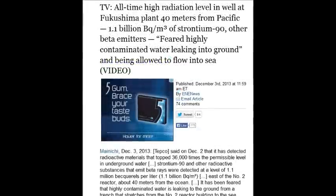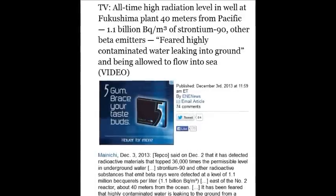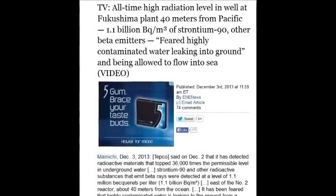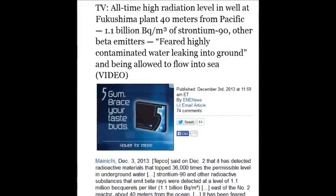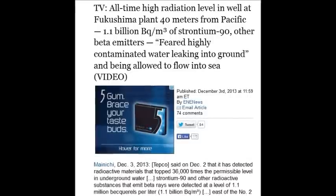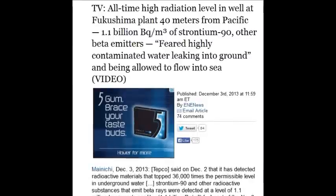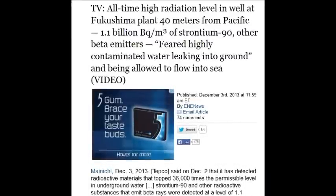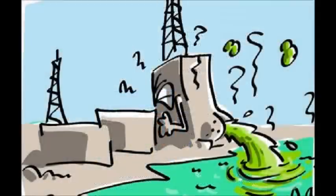On December 3, 2013, all-time high radiation levels in the wells of the Fukushima plant, 40 meters from the Pacific: 1.1 billion becquerels of strontium-90, and 1.1 million becquerels per cubic meter of strontium-90 and other beta emitters. They fear highly contaminated water is leaking into the ground and flowing into the sea — that's 36,000 times the permissible level in water.